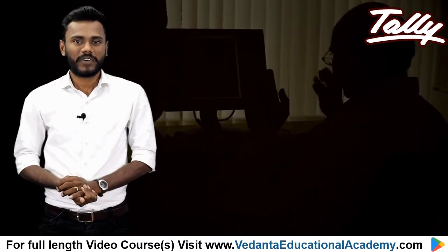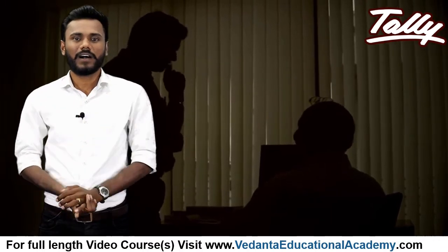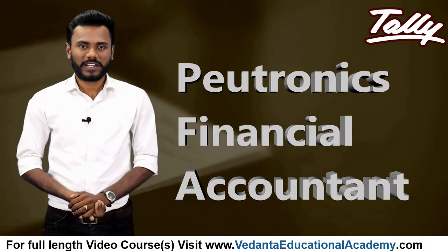Mr. Bharat Goenka was asked to create a software that would manage all the complexities of the business. The first version of the accounting software was developed as an MS-DOS application, with only basic accounting functions, and was named 'The Financial Accountant'.